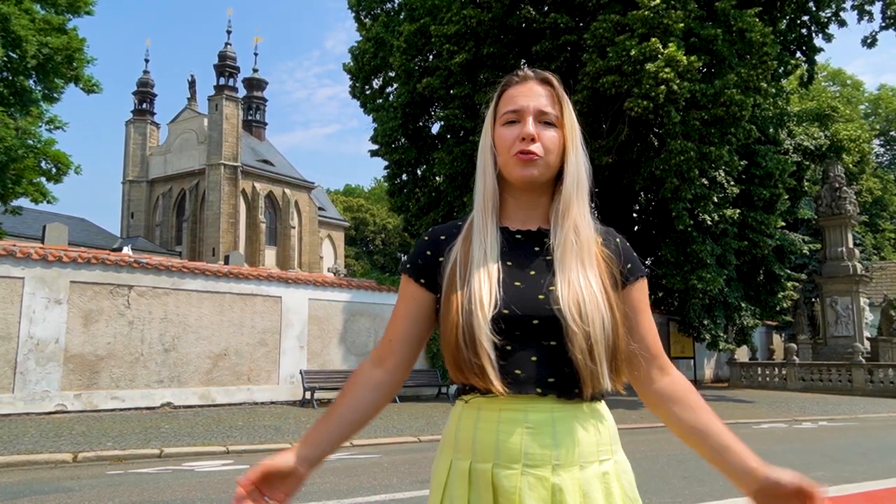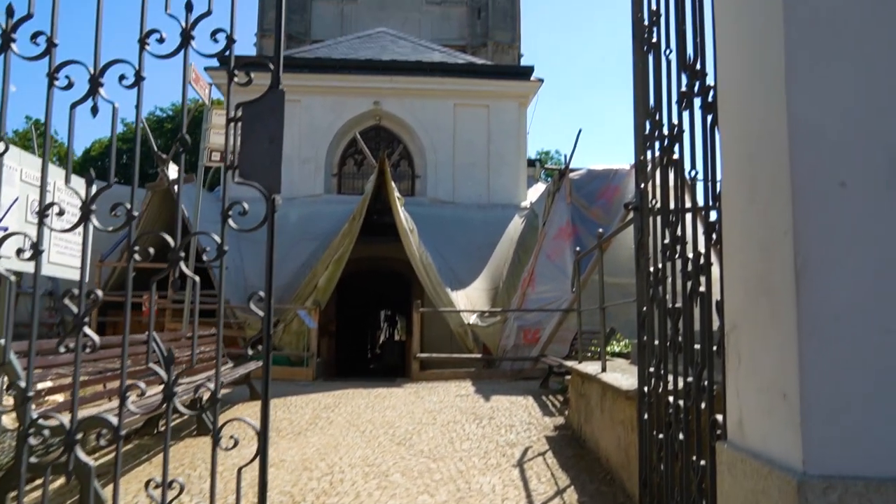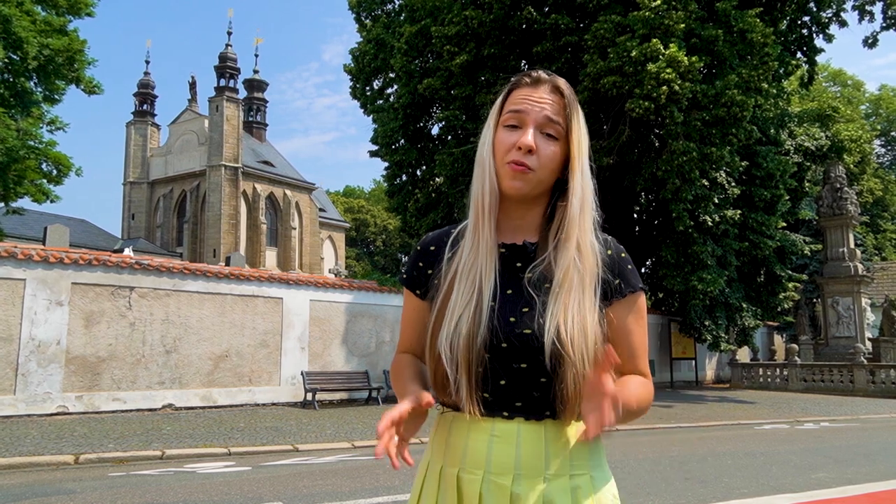This is where the history of Kutná Hora started. Remember the monk who discovered silver? He ran back to his monastery, which is right here. This monastery is called Sedlec, and the biggest attraction is inside this little church behind me. It's called the Bone Chapel and it's decorated with 70,000 human skeletons arranged into pyramids, chandeliers, chalices, and other shapes. Unfortunately we cannot go inside to show it to you because they don't allow recording inside, but there are many pictures you can find on the internet.